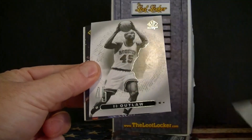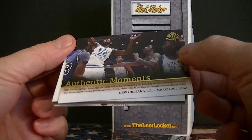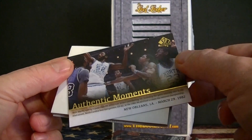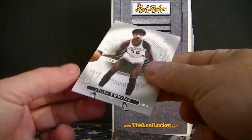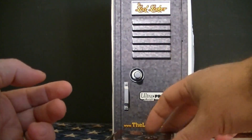Robert Horry, Bo Outlaw. What is his Authentic Moments? James Worthy, Michael Jordan — that's kind of cool. A little decoy. And finally Julius Erving. That's a pretty cool Jordan and Worthy card.